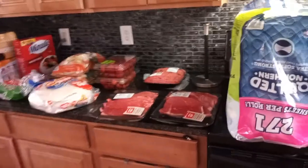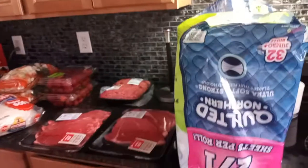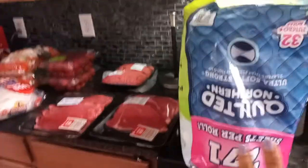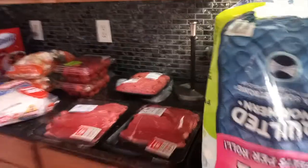I got some toilet paper — we are completely out. We are not toilet paper hoarders, so I just got the cheapest one I could get at Sam's. But it's still a lot of toilet paper.